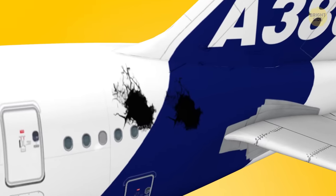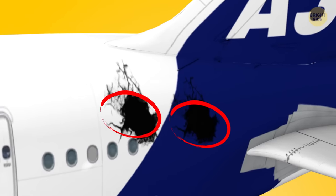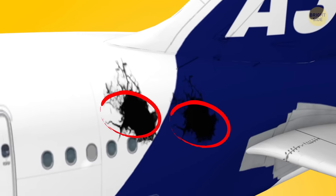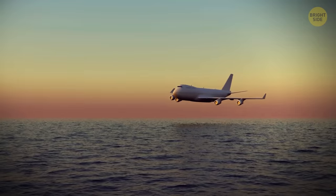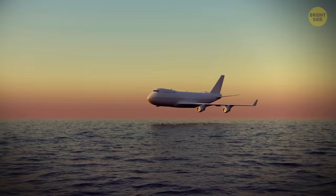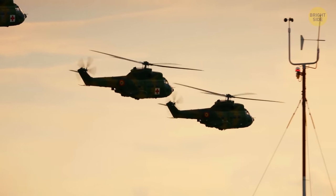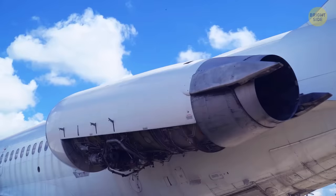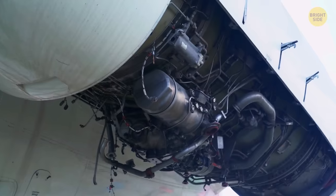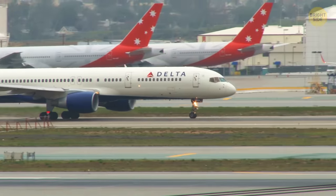Also, if a plane has some damage such as a crack, dent, or oil spill, the white background makes it much easier to spot and repair the fault. Plus, if a crash happens and the aircraft goes down, rescuers will be able to locate a white plane much faster. Finally, one 2011 study found that birds don't fly into white or light-colored planes as often as they do with darker ones.